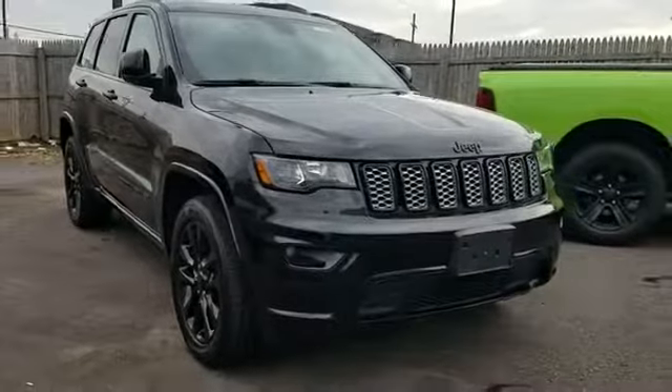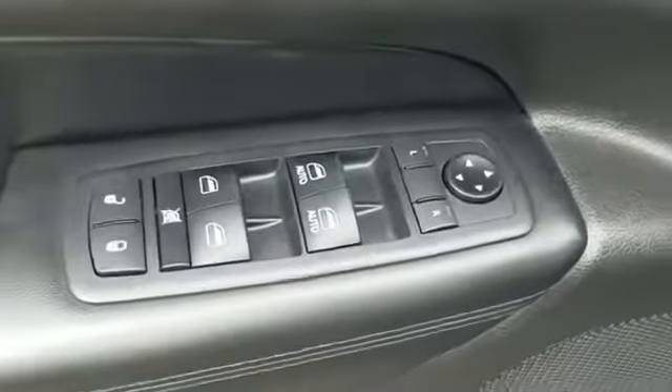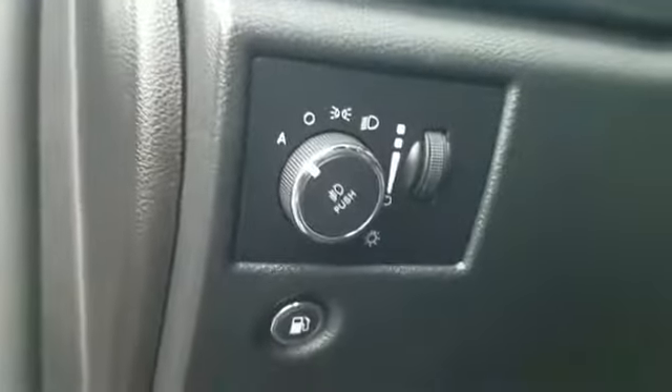Tinted windows, pass-through rear seat, Bluetooth, brake assist, keyless start, power outlet, rear spoiler, auto climate control, keyless entry, and steering wheel audio controls.